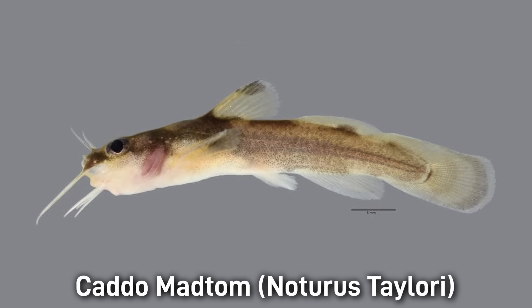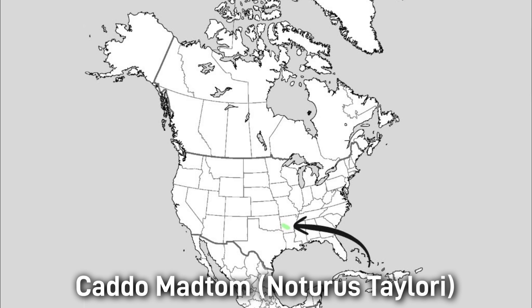The Caddo Madtom has a slender brown body with three to four saddles and a terminal mouth, with a size of about 7 centimeters or 3 inches. This fish likes shallow, clear streams with moderate current and gravel bottoms. The conservation status of the Caddo Madtom is endangered, as it's very limited in its range and vulnerable to pollution and other environmental issues. Its range is in southwestern Arkansas, including the Caddo, Ouachita, and Little Missouri rivers.